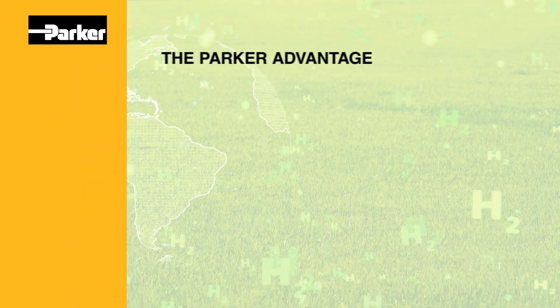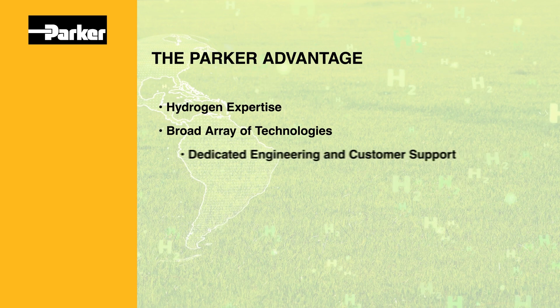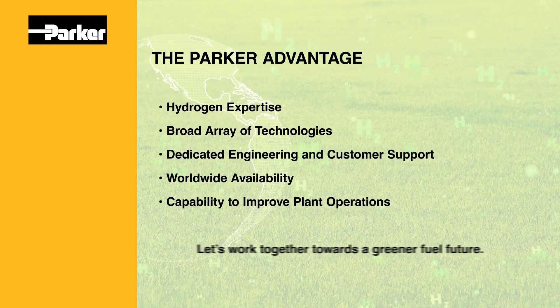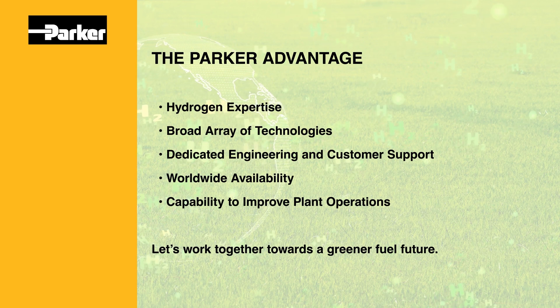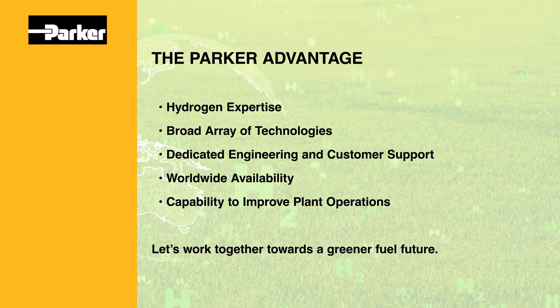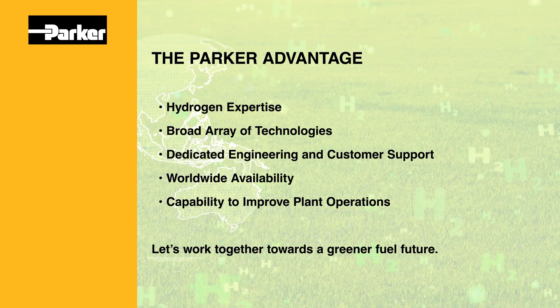It's not just Parker's invaluable expertise and broad array of technologies that make us a partner of choice for hydrogen power generation and storage. The Parker advantage includes dedicated engineering and customer support, worldwide availability, and the capability to improve your plant operations. Let's work together towards a greener fuel future.